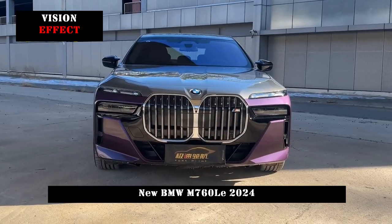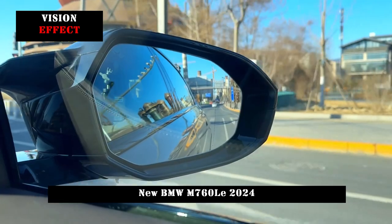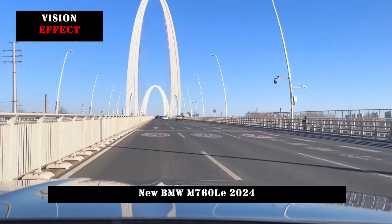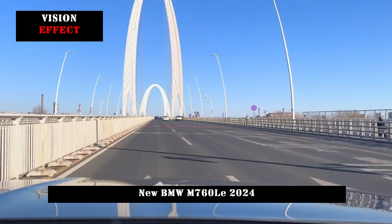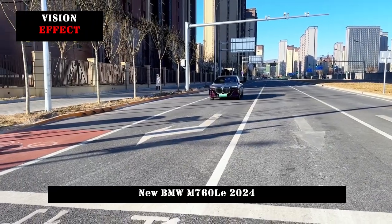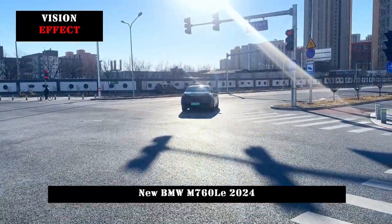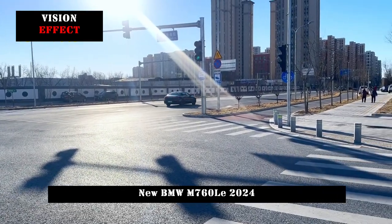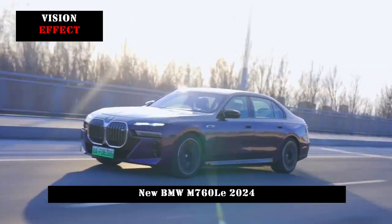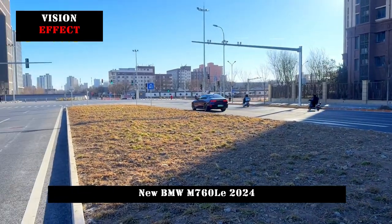In terms of power, it will use plug-in hybrid power. The powertrain will consist of a 3.0T inline six-cylinder engine and an electric motor. Taking the foreign version of the model as a reference, the system output power is 420 kW and the comprehensive torque is 800 Nm. With strong power, the new car can accelerate to 100 km per hour in just 4 seconds, and its top speed can reach 250 km per hour.